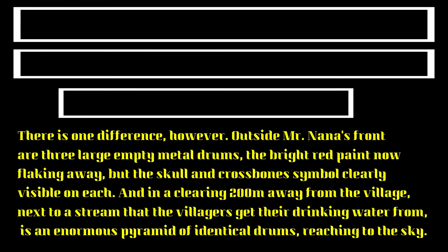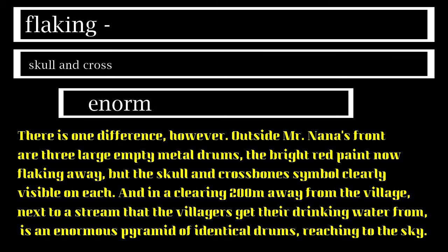Let's see some of the words. The meaning of flaking is breaking into thin small pieces. Skull and crossbones is a symbol that shows something is dangerous. Enormous means big, huge.